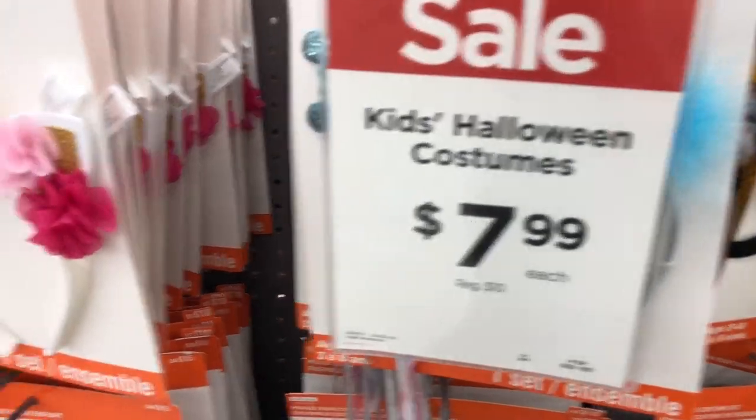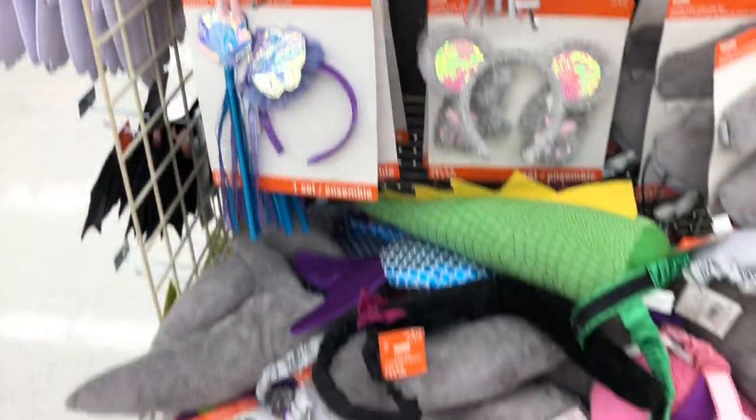These kids costumes are $7.99 each, originally $10, and they have so many different things here. They even have these little tails that Bella was just trying on.